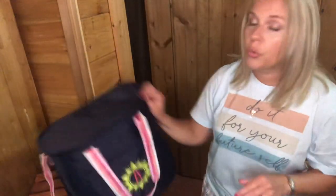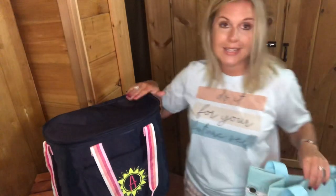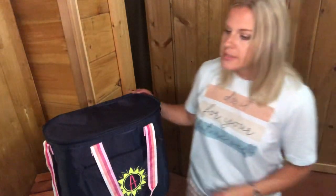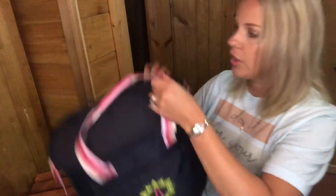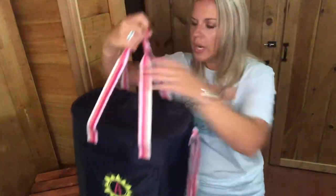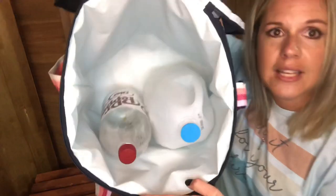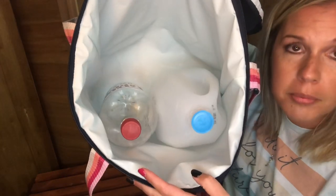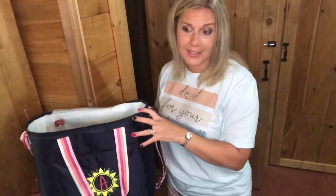Also, the roundabout cooler tote is going to come in the Rays for Days print. I just don't have it in this print, but I wanted to make sure I brought that to your attention. This is called the roundabout cooler tote — you've got a zipper right here, nice handles, and it also comes with a shoulder strap so you could wear this on your shoulder. It does have our leak-lock lining, so you can put ice right in here and it's not going to leak out. You can see that I have a gallon jug and a two-liter bottle, and I could probably fit another gallon jug and another two-liter bottle in here.